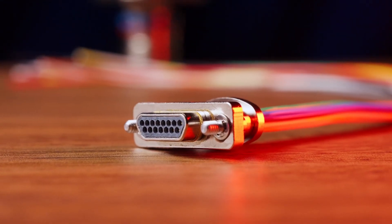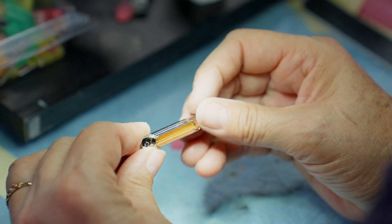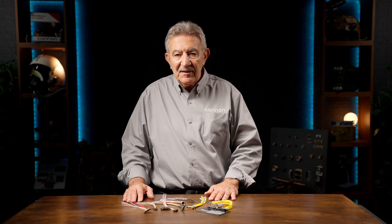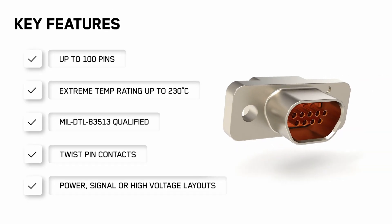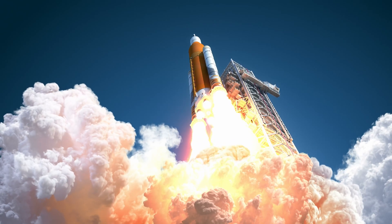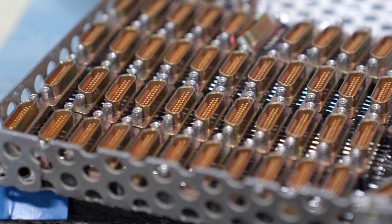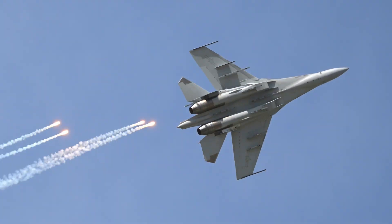Whether you need high-density signal contacts, power handling, or a combination of both, we have you covered. We offer both commercial and MIL-spec versions within the micro-series, including configurations built and tested to MIL-DTL 83513. They handle wire sizes from 24 through 32 gauge with up to 3 amps per contact and can operate in environments up to 230 degrees C. The 0.50-pitch contact spacing allows up to 100 twist-pin contacts, each with 7 points of electrical engagement for secure, reliable coupling.